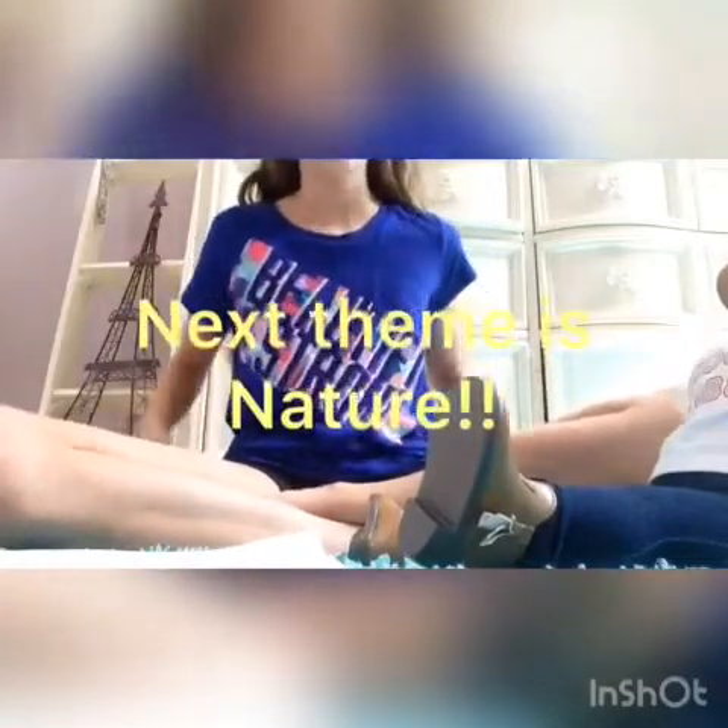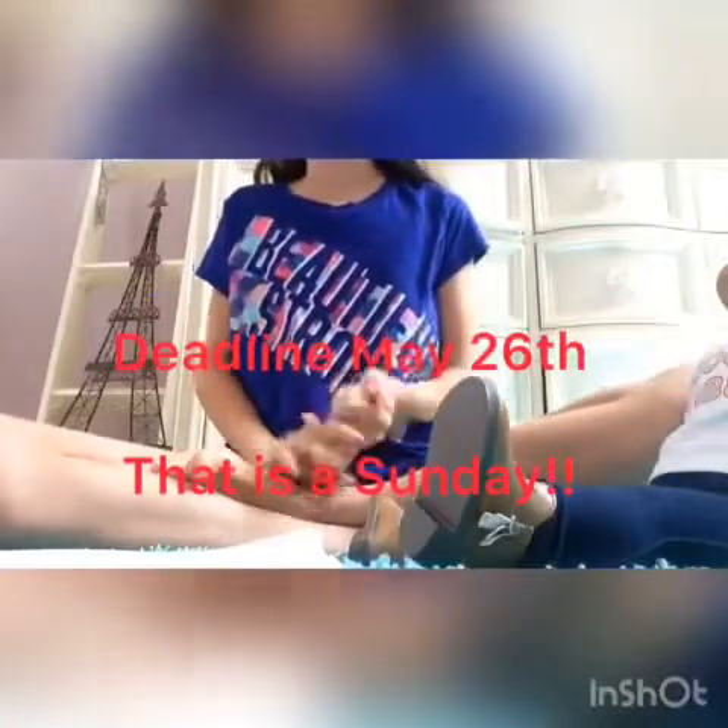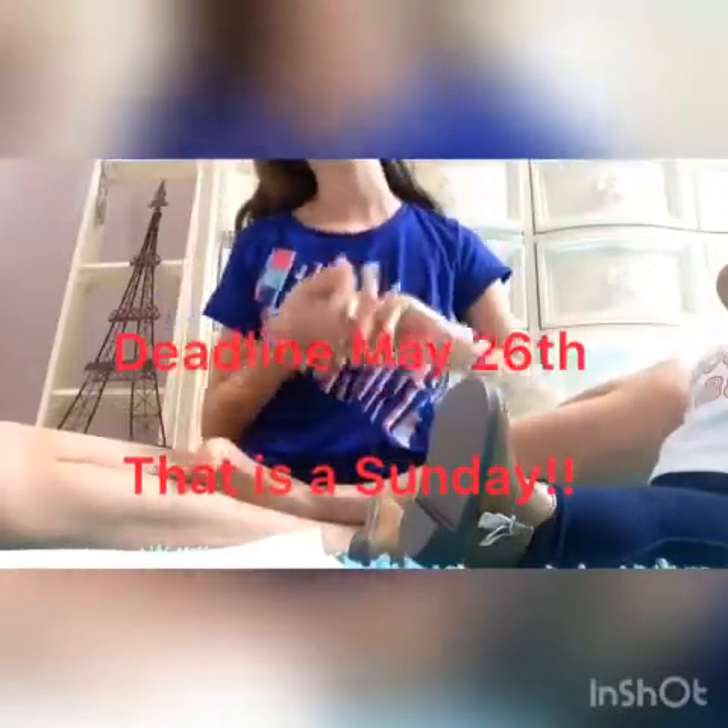The next theme is Nature Week. That is due May 26th, and that is a Sunday. Get creative with Nature Week — make it very nature-y. It could be like in the woods or by a tree. Maybe here is a picture you can look at to get ideas from. That is due May 26th and that is a Sunday. Get creative. Either send it to my email or post it on your channel. I hope you guys have a great day, and I will see you next time. Goodbye!